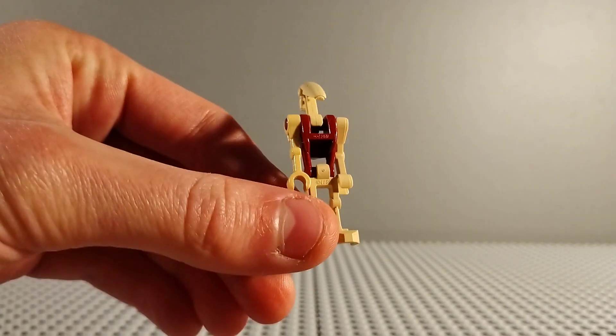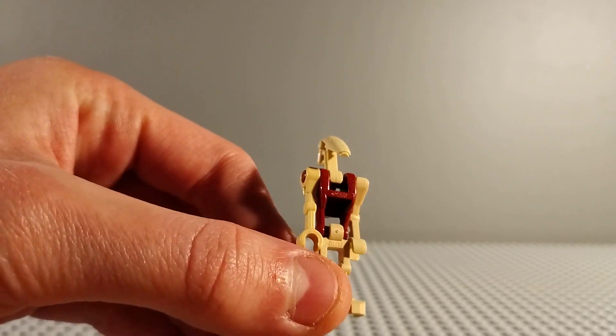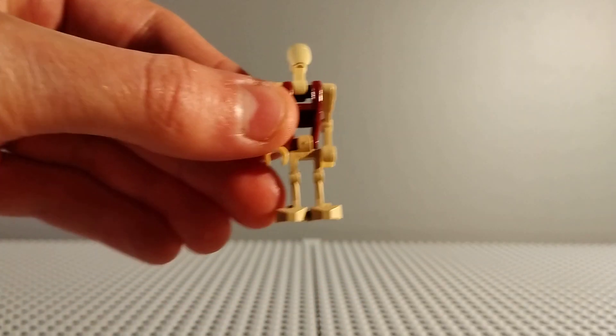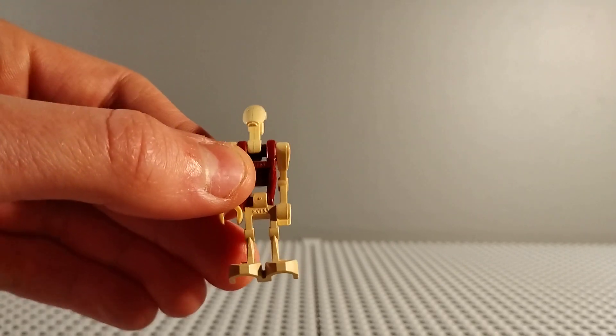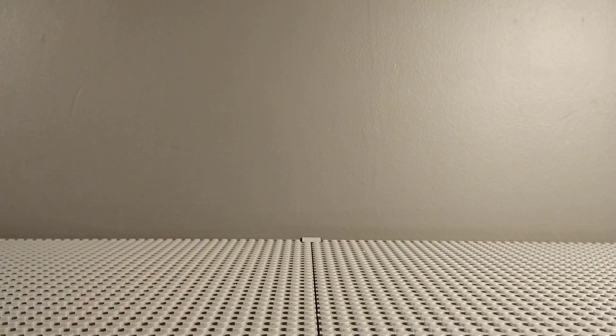And then this is another one which is a security battle droid. I just got this as I wanted another sort of battle droid variant, and I thought this looked pretty cool and it was only £4. So happy with that.